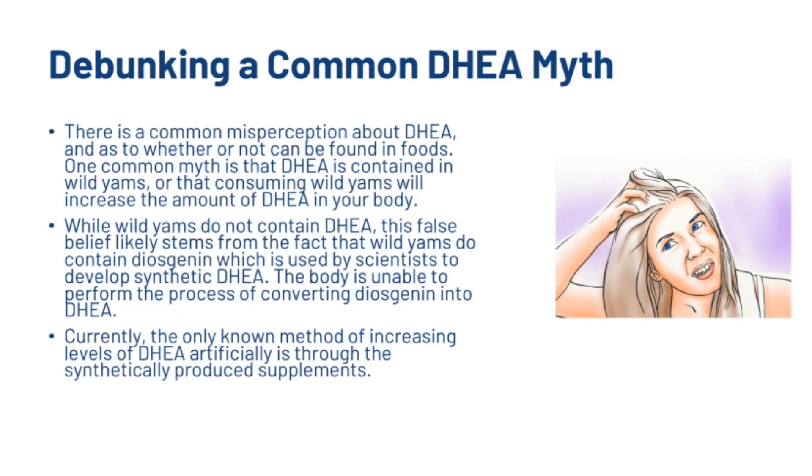There is a common misconception about whether DHEA can be found in foods. One common myth is that DHEA is contained in wild yams, or that consuming wild yams will increase the amount of DHEA in your body. While wild yams do not contain DHEA, this false belief likely stems from the fact that wild yams contain diosgenin, which is used by scientists to develop synthetic DHEA. However, the body is unable to perform the process of converting diosgenin into DHEA.